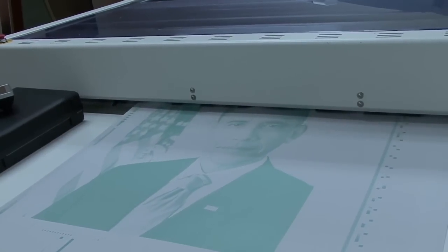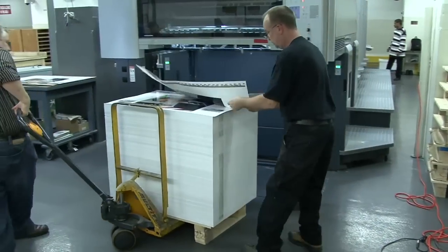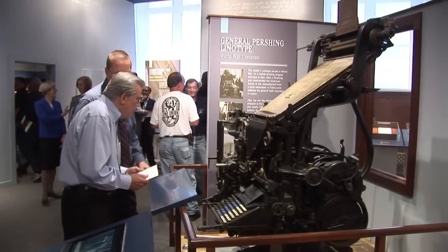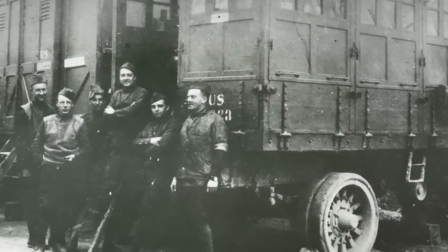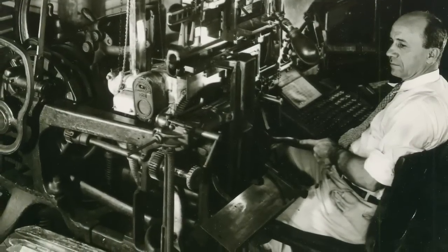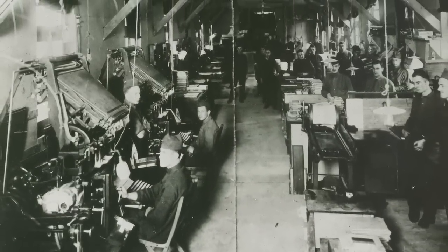In 2009, GPO printed President Barack Obama's official photograph, the first ever digital official photograph of a president. Also on display is a linotype machine used by General Pershing in World War I, which was installed in a truck and served as a mobile print shop to produce essential war reports, maps, charts, and other materials. This linotype has resided at GPO since 1926.